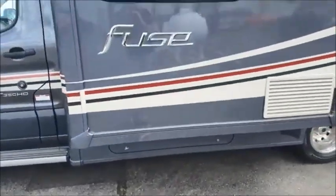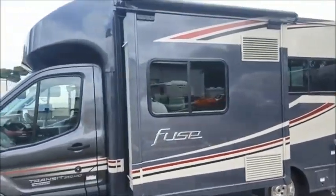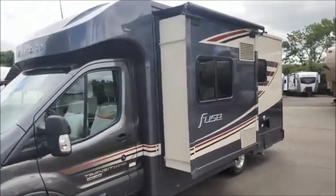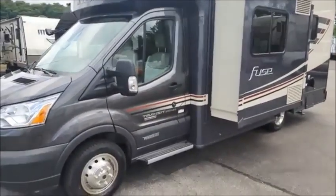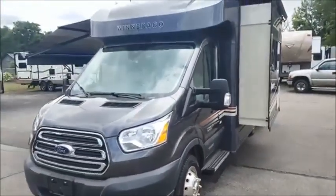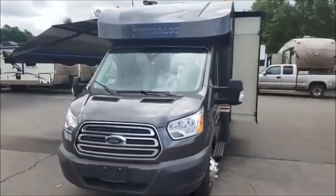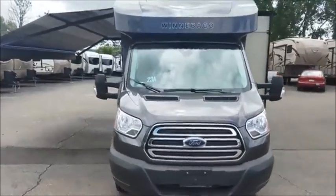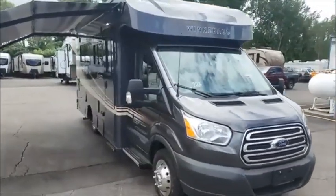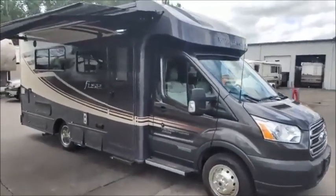There's more storage down below, visible in our pictures. There's one slide and it does have the topper on there. You should expect about 12 to as high as 16 miles per gallon with this coach — it's an inline 5 diesel engine on the Ford Transit chassis.